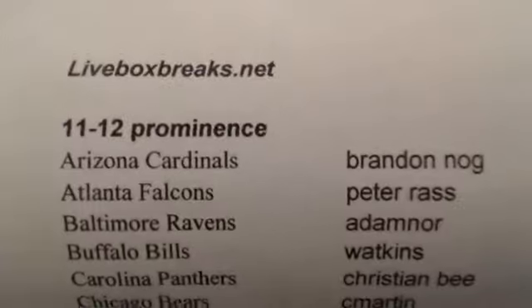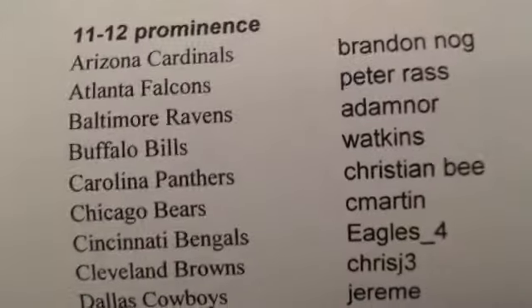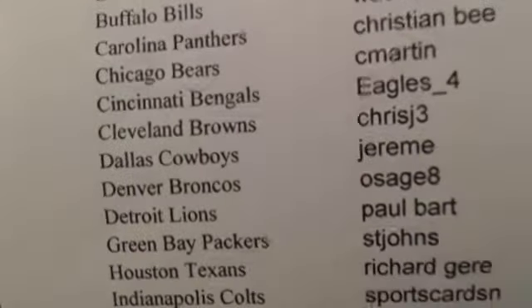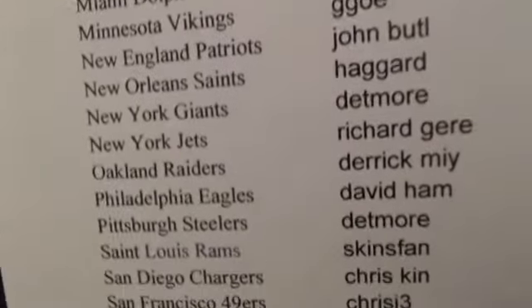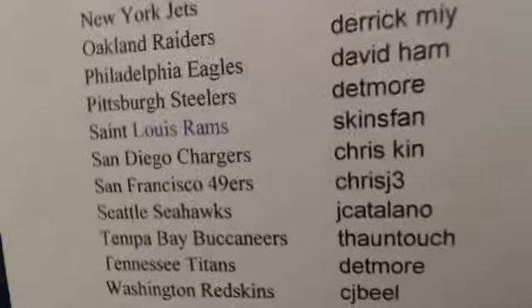All right, here we are — 2012 products, Box 11, 12. All cards go out for this break. All base are numbered to 897. Each color is actually limited to just 299. Here we are, sealed box of products, 2012.